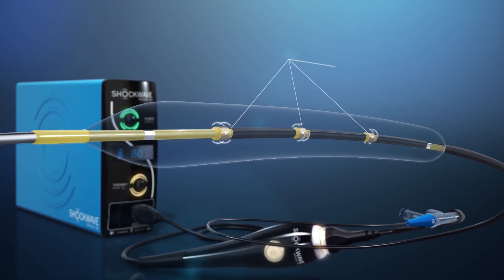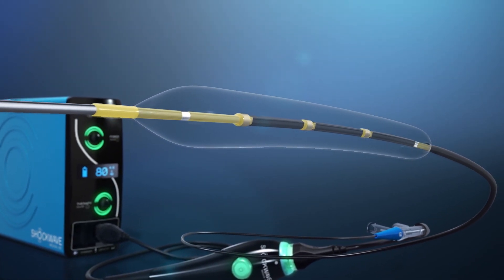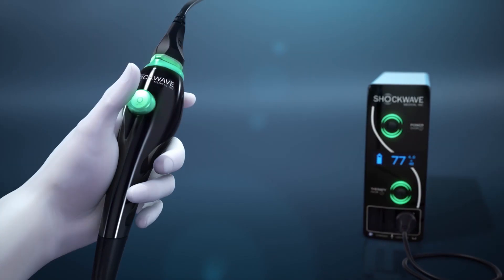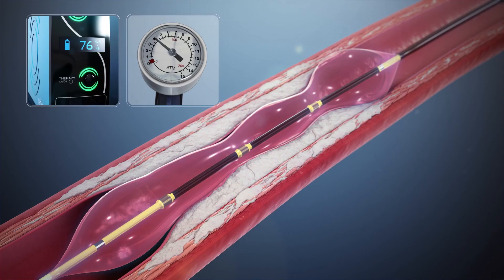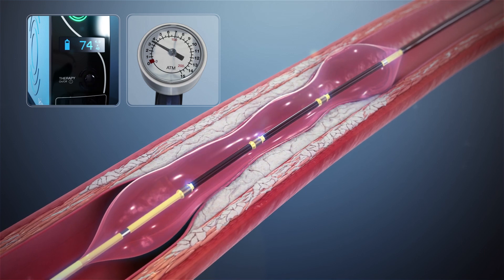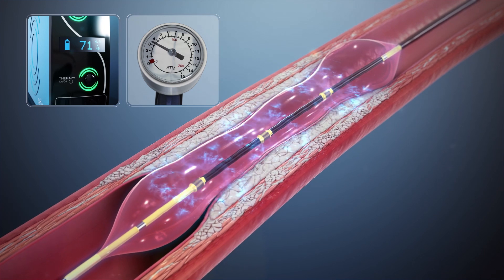IVL is taking sonic pressure waves and delivering them at very low pressure inside of a balloon through the tissue, having them be absorbed by the hard calcium to create shear stress inside the calcium, and as a result, fracture the calcium. You take the analogy of a hard boiled egg — you roll it onto a countertop and you create these micro fractures. When you tap on the egg, it's soft and compliant, but the mass doesn't go anywhere; it stays adhered to that inner membrane.